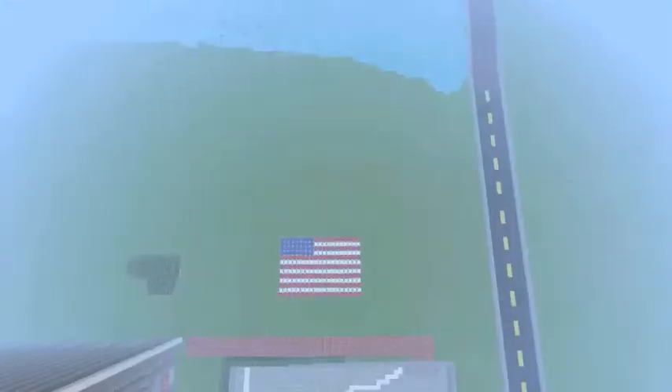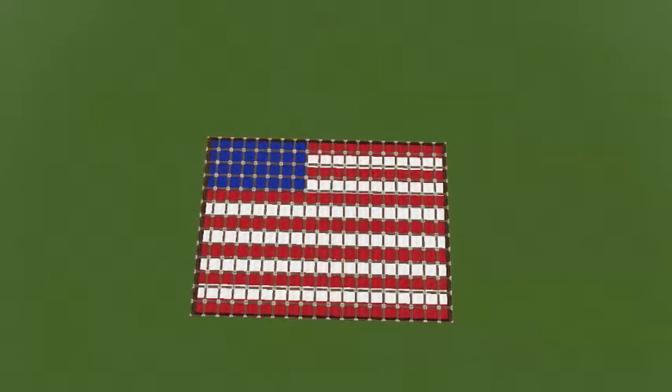As an add-on to the Twin Towers project, we have constructed the American flag as a tribute to the many lives that we have lost in the 9/11 tragedy. To be continued...